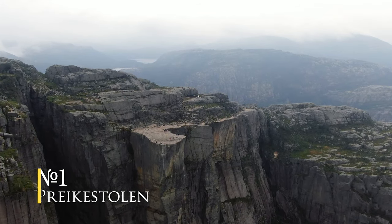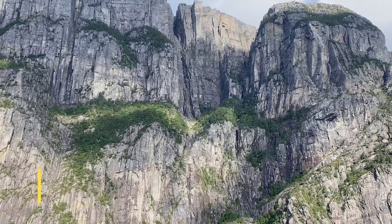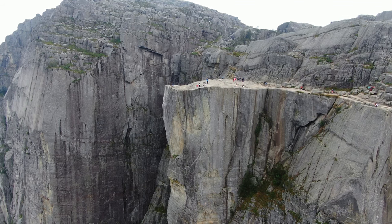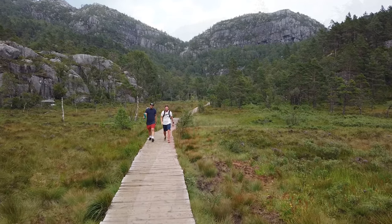Number one: Preikestolen. Preikestolen is a very steep cliff which rises 604 meters above the Lysefjord. It's a very popular tourist attraction and often crowded with people during summer. You can reach the mountain plateau only by hiking, but the hike is not too difficult.